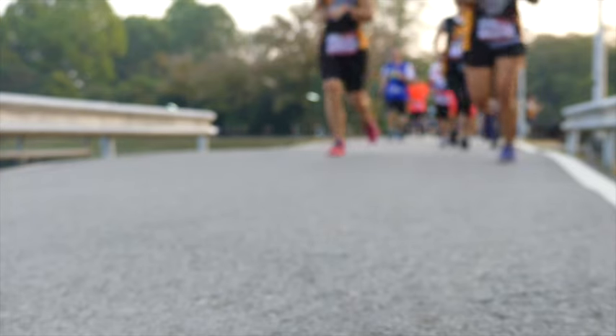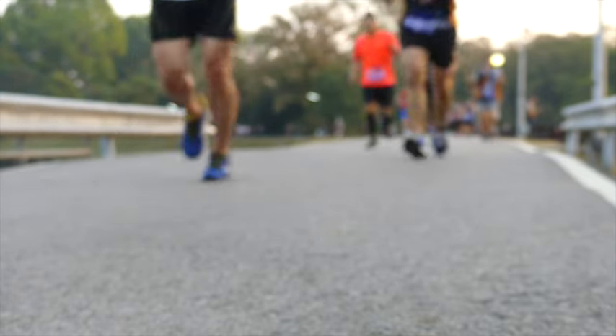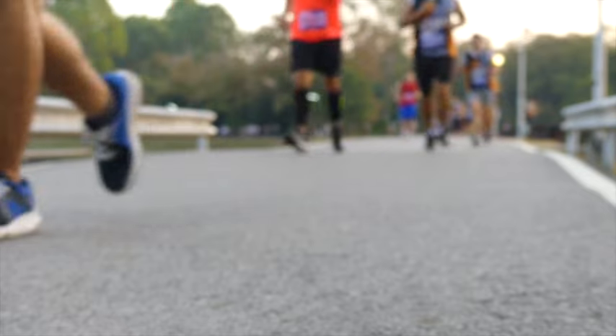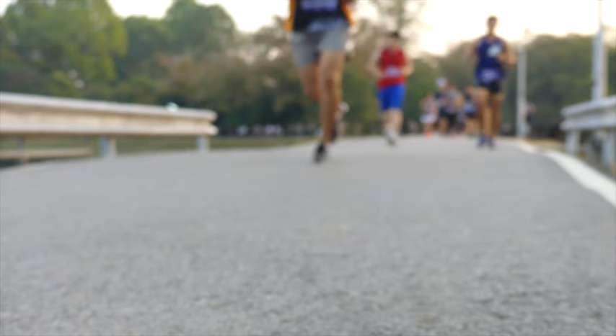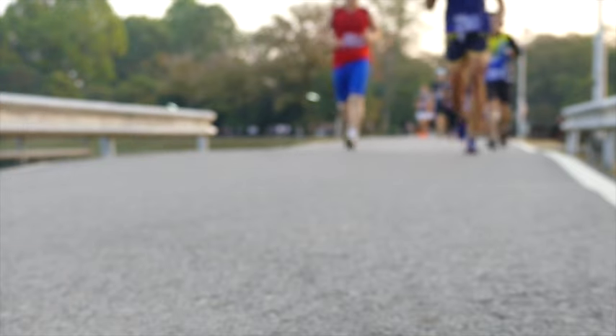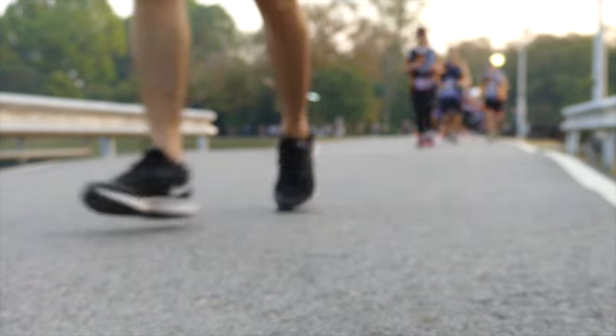Personally, I remember attending a run clinic where the well-meaning coaches were drilling into us to run at a higher cadence but go the same speed — and literally not a single runner could do it. All two dozen of us were doing what most of us do when we're told to increase run cadence: we just ran faster with our usual technique.